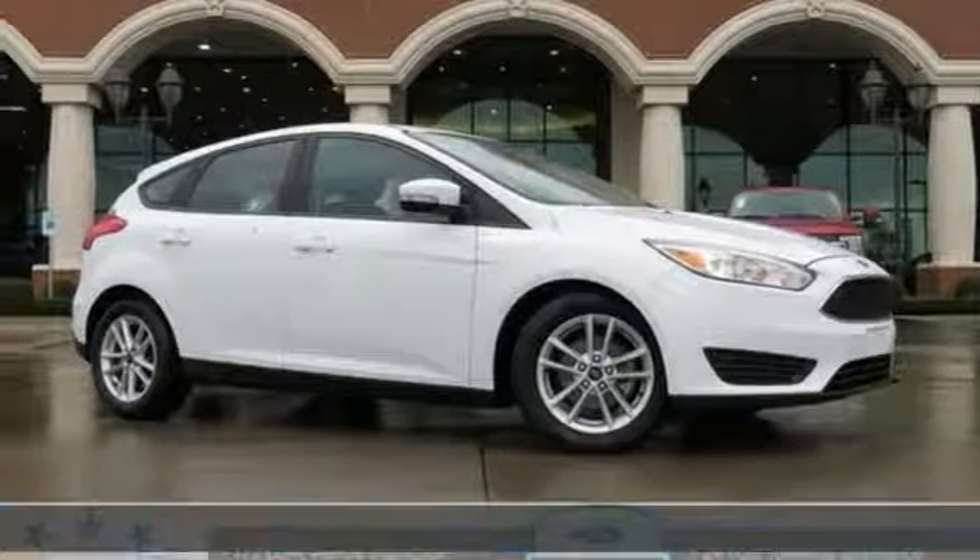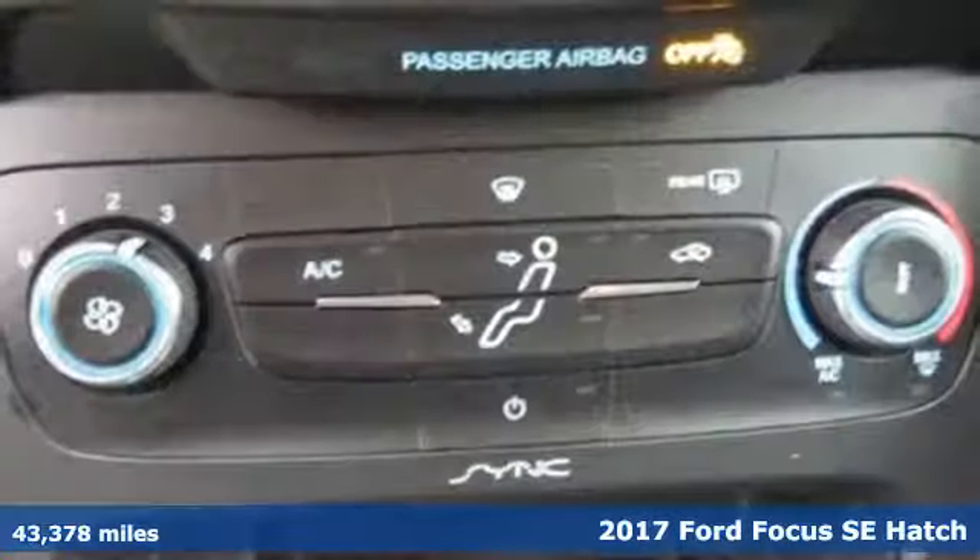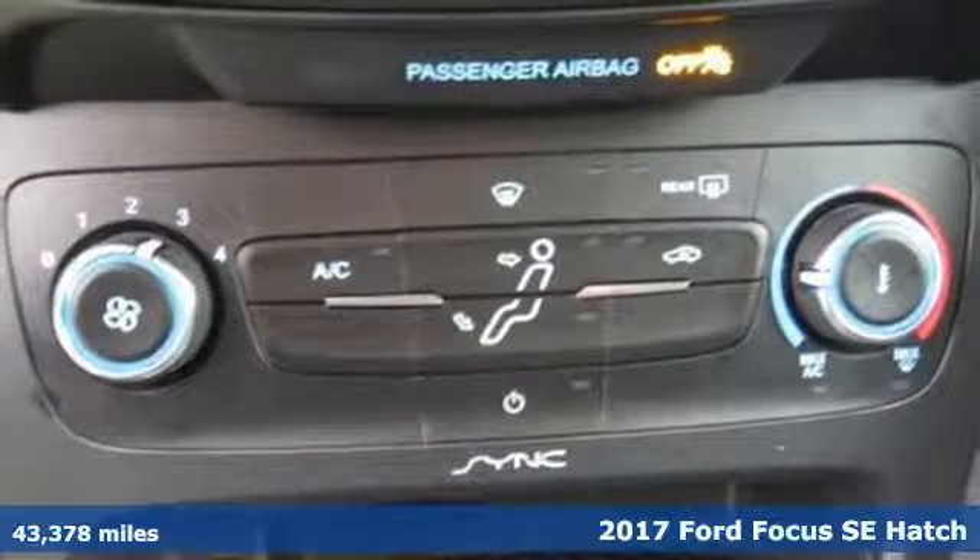Here's a certified 2017 Ford Focus. Ford, where tradition meets innovation.